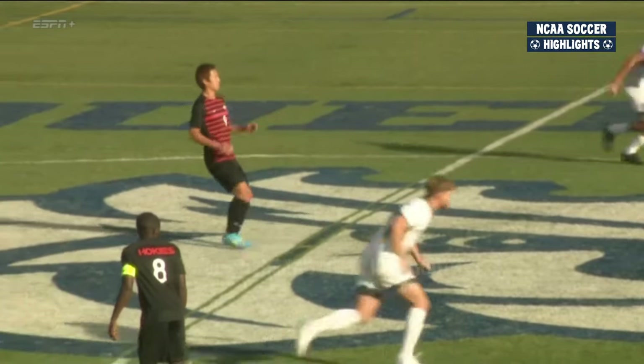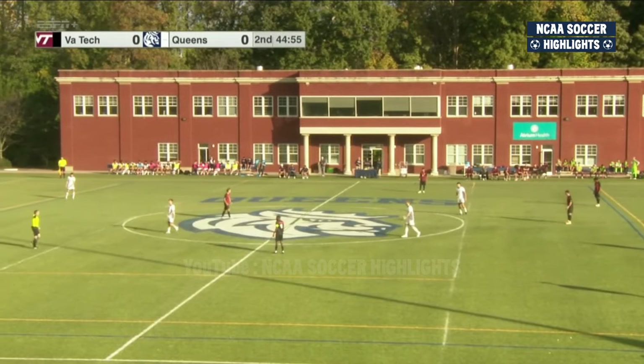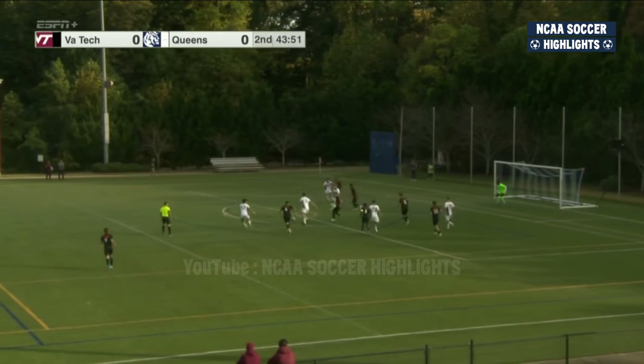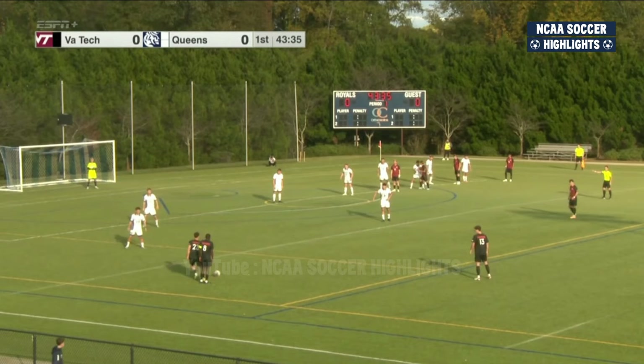The first ever meeting between Virginia Tech and the Queen's Royals is underway. It's the second start of the season, with Giuliano Luca back in the starting eleven after missing last match. He leaves it central. Yigi is adamant that they have to get off to a strong start today.